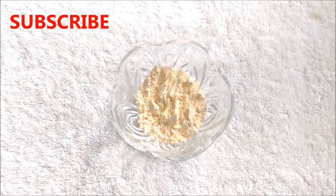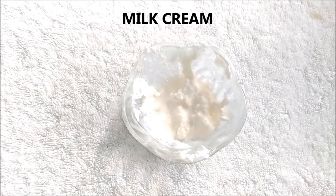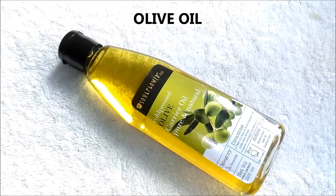For the third remedy we are going to make a multi-ingredient mask which helps to remove your wrinkles really fast. For that you are going to need besan, also known as gram flour, turmeric powder, milk cream, an overripe banana, honey, and lastly olive oil.